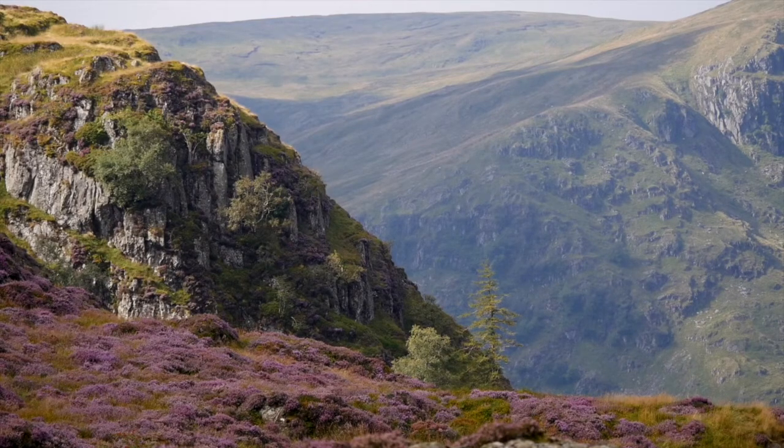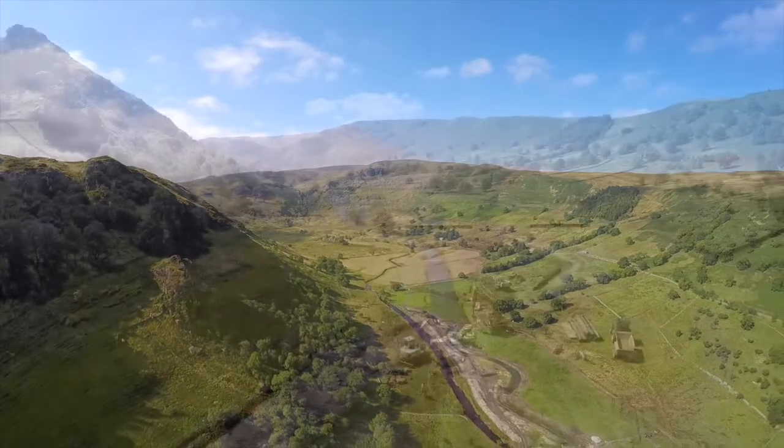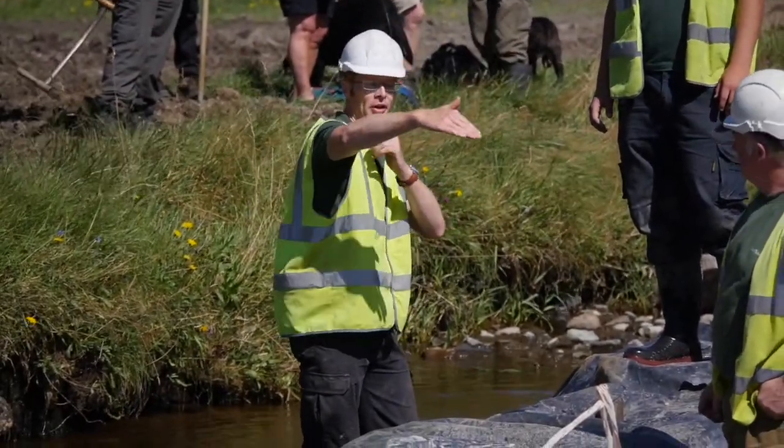A couple of hundred years ago, Swindale Beck, which runs through the valley, was straightened to create more farmland. This made sense at the time but turned out to be bad news for wildlife, and it increased the risk of flooding downstream.